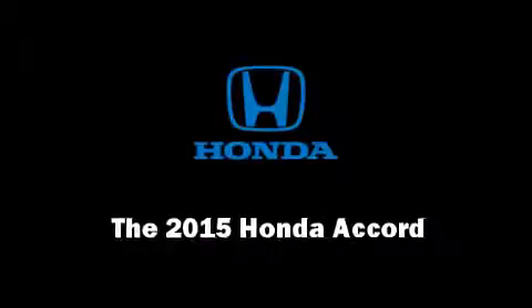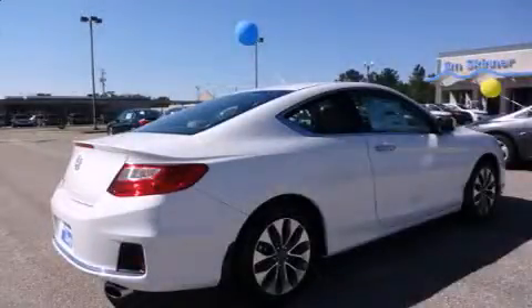Step into the 2015 Honda Accord. This two-door, five-passenger coupe is ready to drive off the showroom floor.